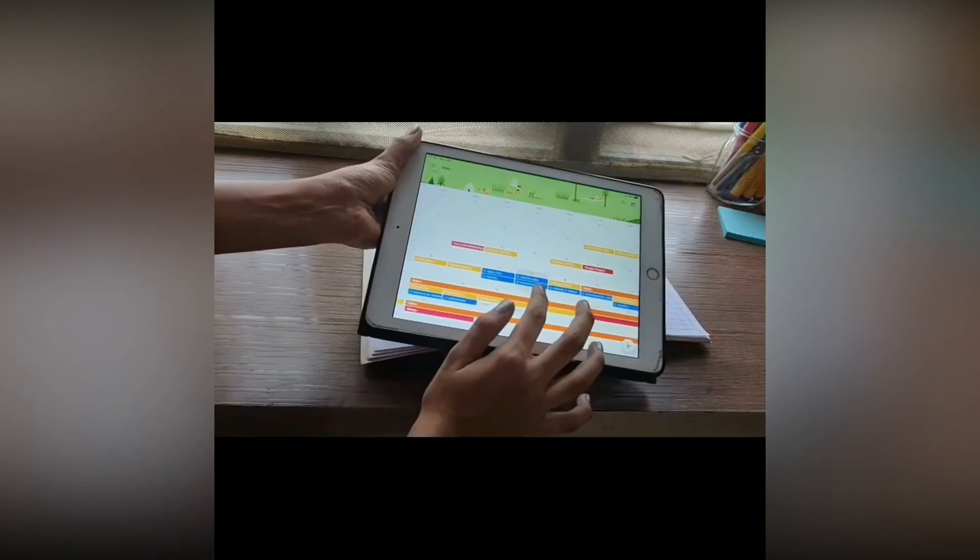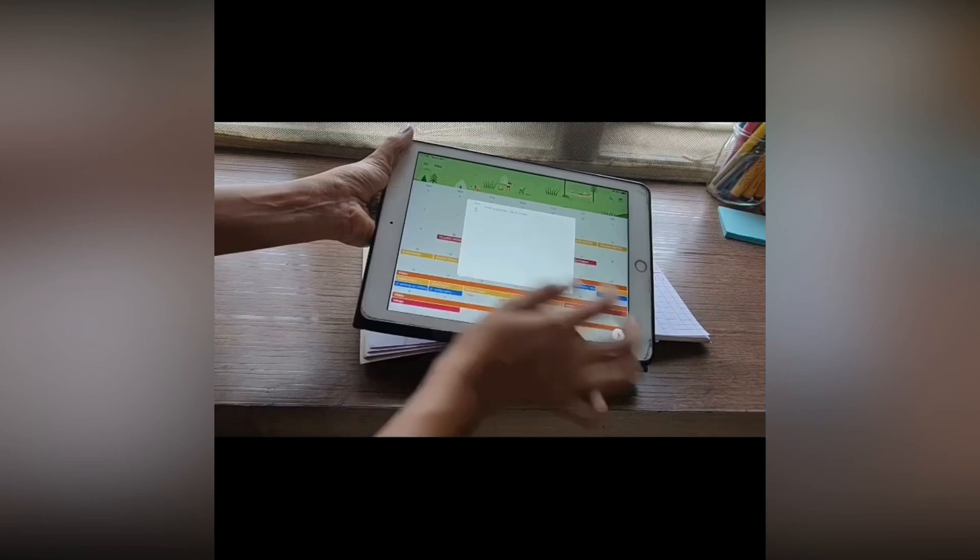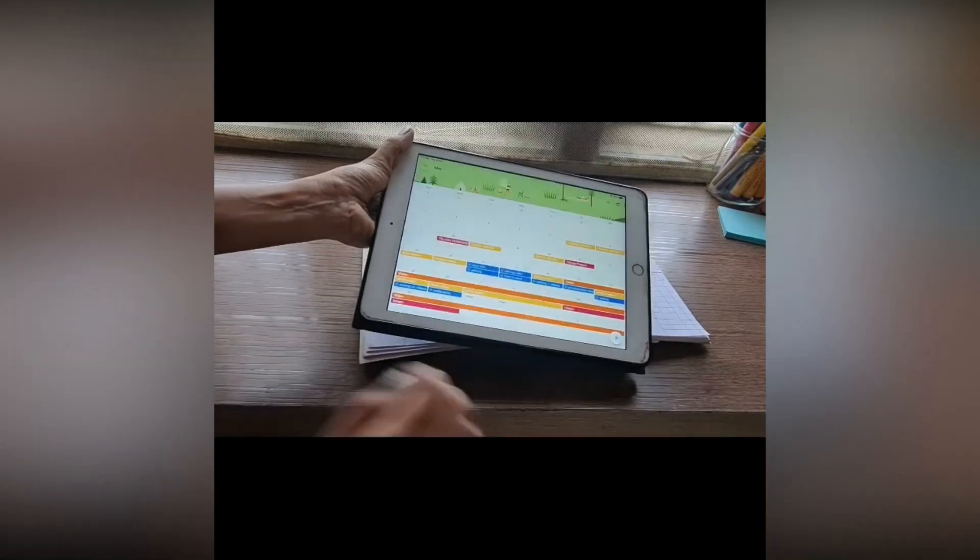And the third one is my favorite, which is online planning. In this you just have to use an app to plan your assignments. I personally like to use Google Calendar. Comment down below which method you like the most!